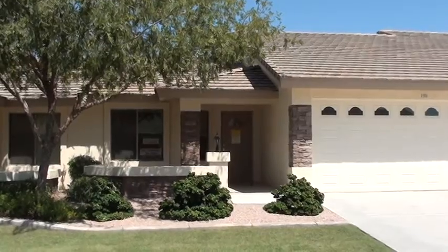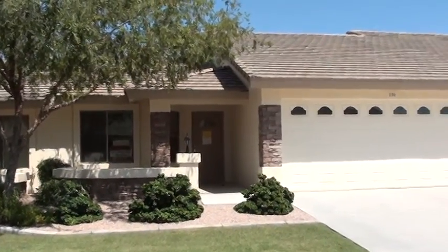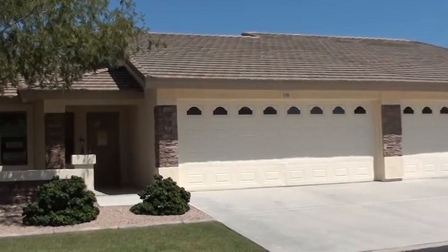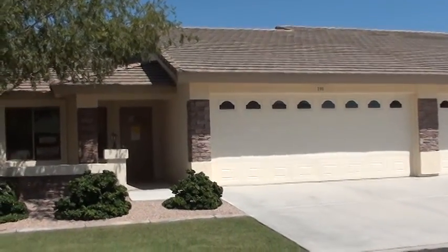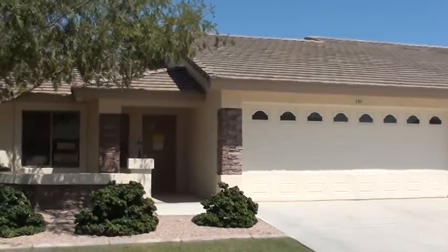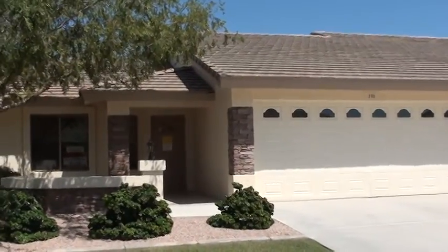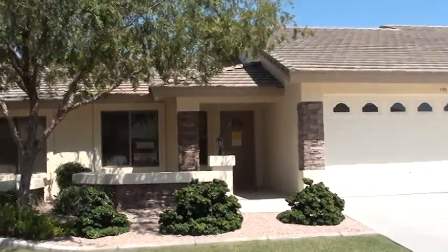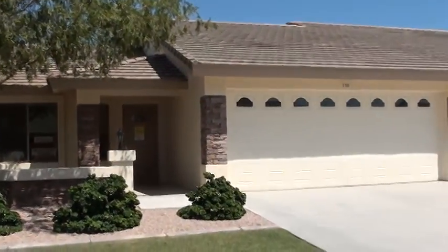Bruce and Marlis, this is the place that we looked at here this last week when you were down. And for those of you that have stumbled into this video, I am a buyer's agent representing a buyer, not the seller. My fees are covered through the MLS system by the seller.